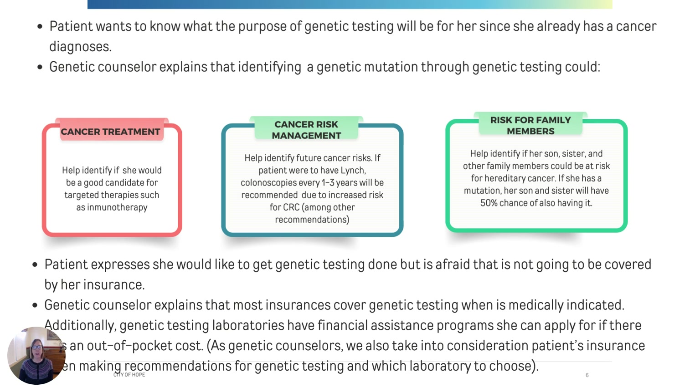Let's imagine the patient doesn't understand the purpose of genetic testing because she's already been diagnosed with cancer. We would explain that there are several important aspects of the information genetic testing can yield. If we find a gene linked to cancer, this can help modify cancer treatment options pertaining to immunotherapy — medicines which can boost the body's immune system to fight against the cancer. Genetic test results can also guide future cancer screenings; this person may be eligible for screening colonoscopy done more frequently or starting at a younger age. And this information can also impact family members' understanding of their risk for cancer so they can ensure they're getting appropriate cancer screenings.